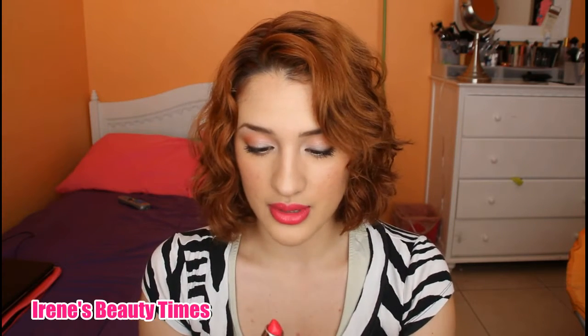My next favorite are the Maybelline Vivids Lipsticks, and I'm going to swatch them so you can see what they look like. The first one, which is the one I have on, is called Vivid Rose, and this is number 875 — that's the one I'm wearing right now.